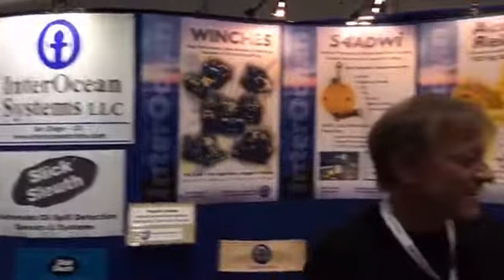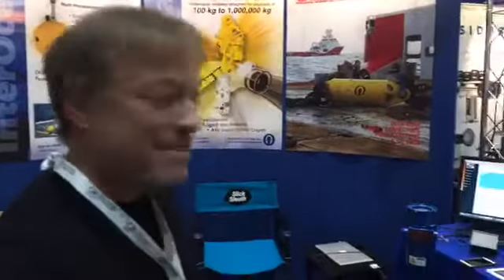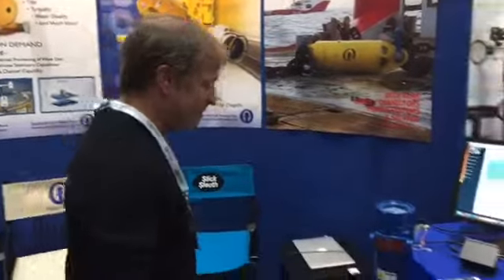Hi, Chris Chase and Raghu here at Oceanology Live on the trade show floor in Interocean Slick Sleuth's booth. Last day of the show — we've got our winches, acoustic releases, and oceanographic sensors manufactured by Interocean here in San Diego, and a live demo of the Slick Sleuth oil spill detector, an early spill warning alert system. It's a novel system that's been quite successful so far, and we're promoting it further.